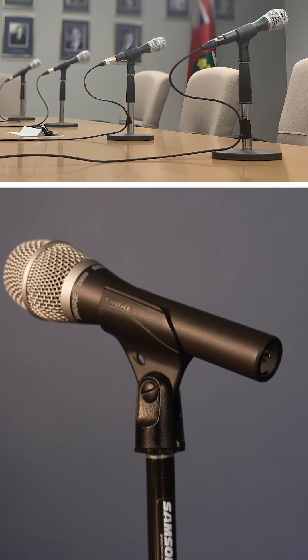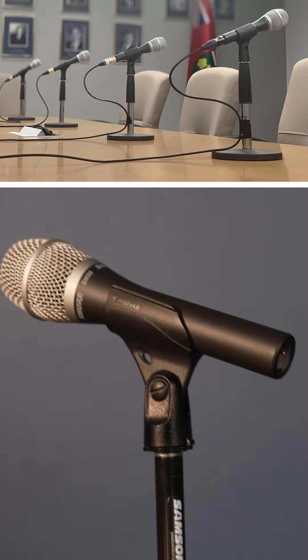This is a Shure 86 mic. These are wired microphones. We like using these for live events, press conferences, that sort of thing.